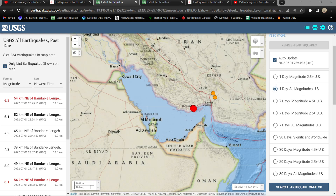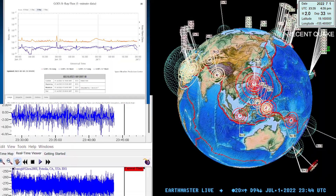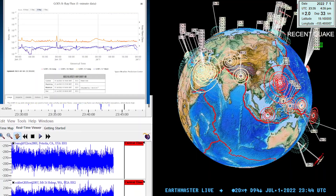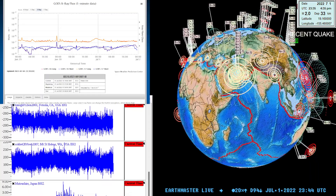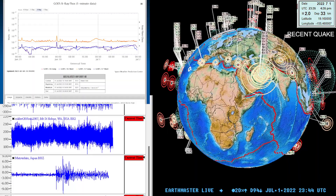Just be safe, folks. We will be providing an update video a little bit later this evening. We've got two more six-pointers coming into the area of Iran, making three 6.0 earthquakes today with the largest being a 6.2 coming in within the last few minutes. Stay safe — we'll chat to you guys real soon.